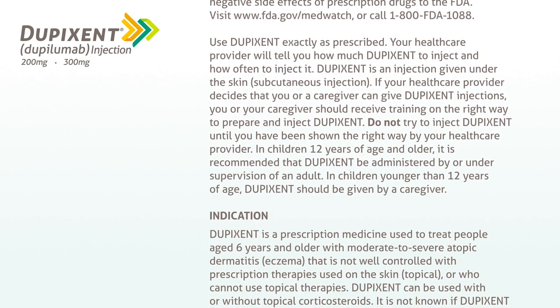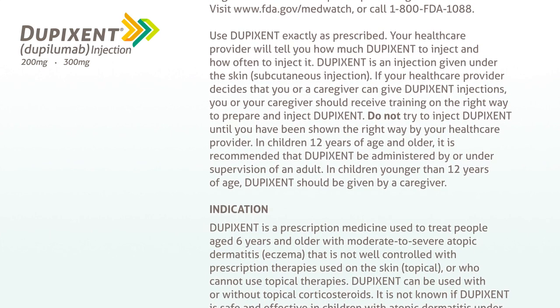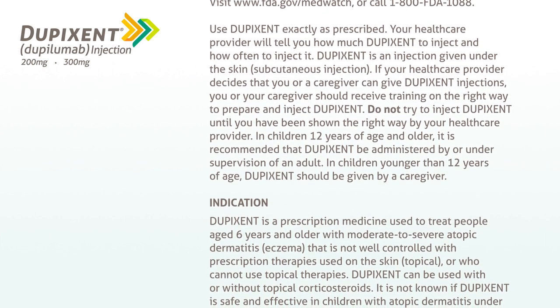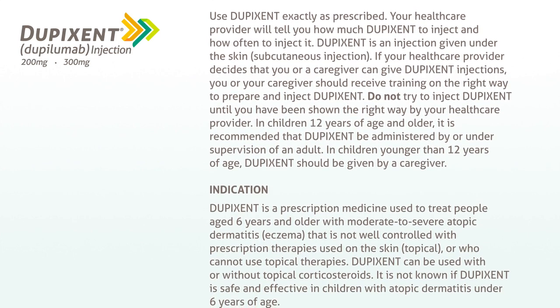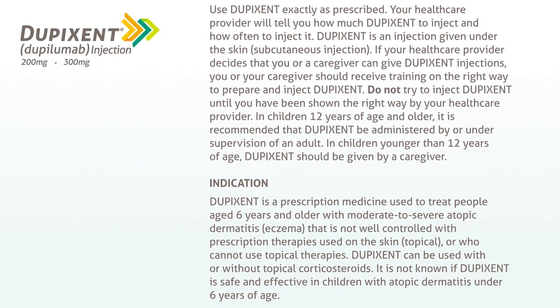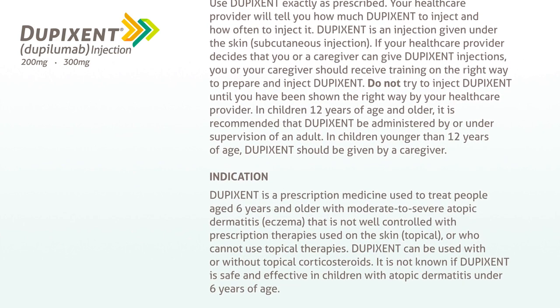In children 12 years of age and older, it is recommended that Dupixent be administered by or under the supervision of an adult. In children younger than 12 years of age, Dupixent should be given by a caregiver.